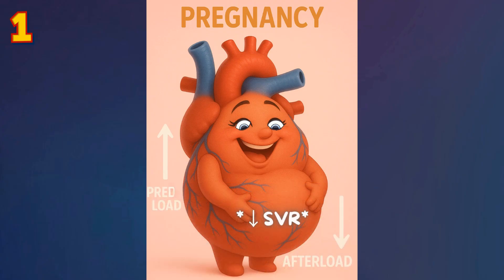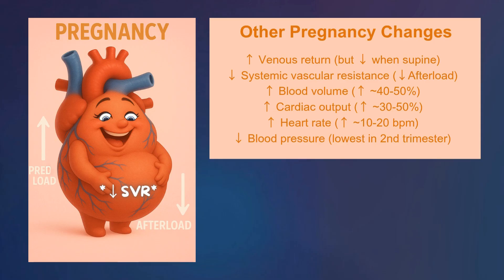There also happens to be a low resistance circuit as blood flow increases to the placenta and fetus. Other pregnancy changes are shown here. One that's really important: even though heart rate increases, blood pressure decreases — as mentioned, the blood vessels expand.